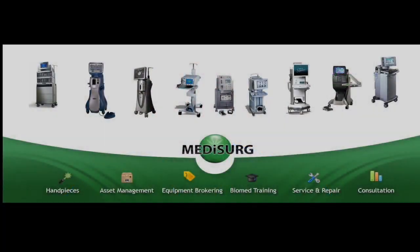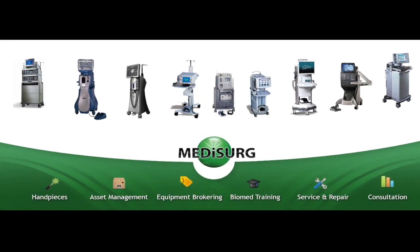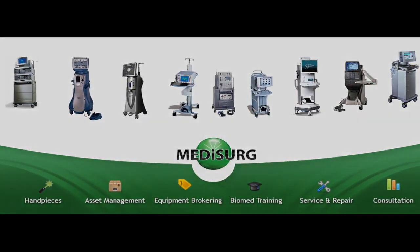Hi, my name is John Weymouth and I'm the president of MediSurge. We are a one-stop shop for eye surgical equipment. What we do is buy and sell equipment, so if you need a backup we'd be happy to assist you with a FACO or vitrectomy unit. We do preventive maintenance service, so call us when your annual PM is due and we'll be happy to assist you.